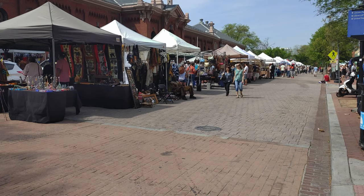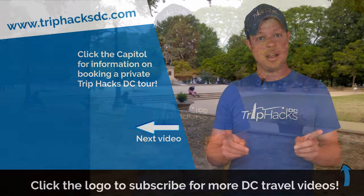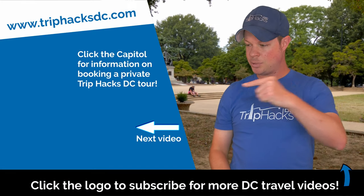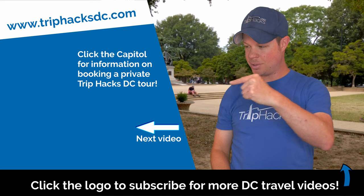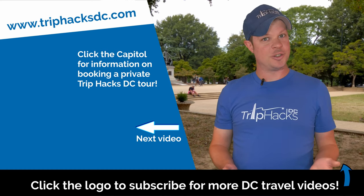Now I want to know from you — have you been to Capitol Hill before? Which of the places in this video did you check out? Leave a comment down there and let me know. And I highly recommend checking out another Trip Hacks DC video. Just click or tap right over here. Enjoy your trip!